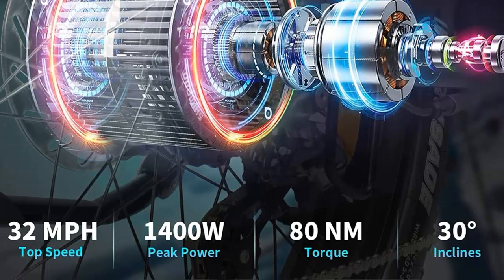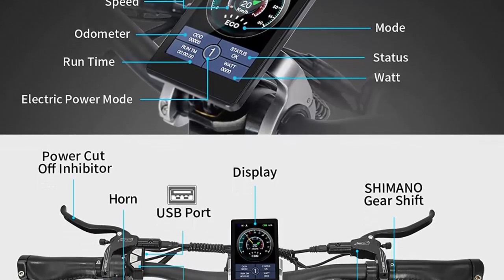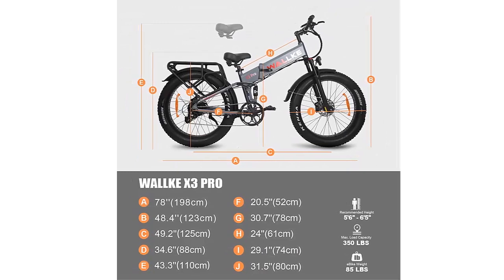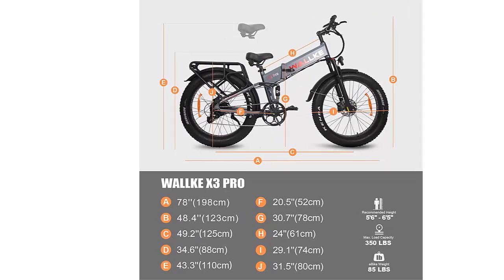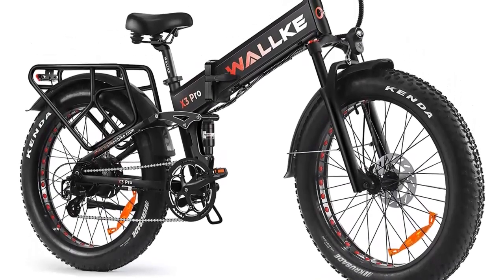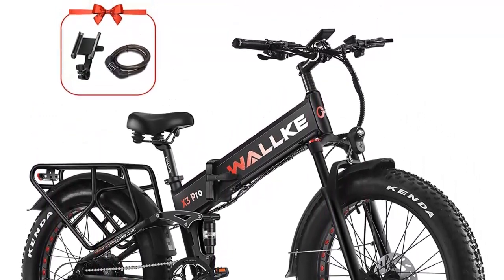The Aircraft 6061 aluminum seamless welding frame is thicker, sturdier, and larger, allowing it to support up to 350 lbs. The foldable frame makes it easy to store and transport. The advanced display screen is large and comes with a USB charging port for cell phone charging. The full-color display shows mileage, speed, battery capacity, PAS level 1-5, light on/off indicator, and more. The Wallke X3 Pro 2023 folding electric bike is the perfect choice for adults looking for a powerful and reliable ride. With its adjustable top speed, long range, and advanced features, you won't be disappointed.